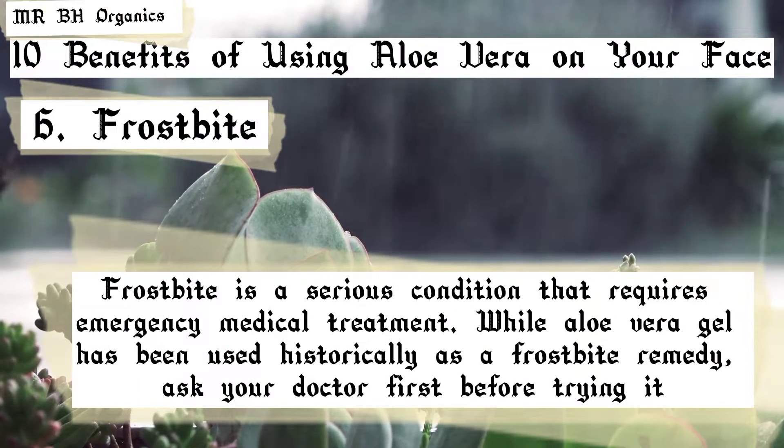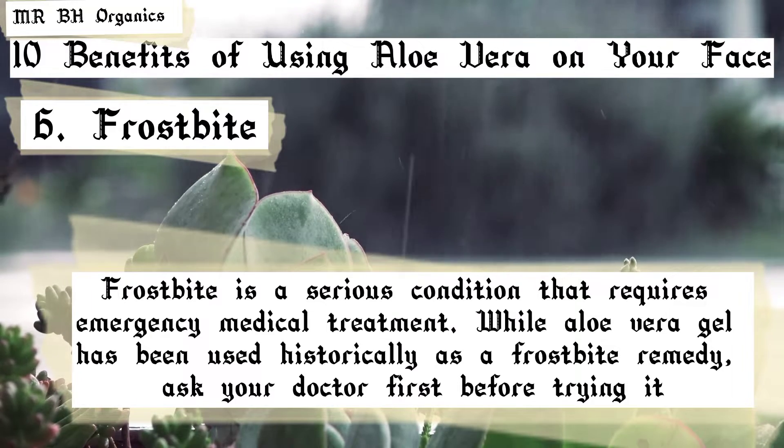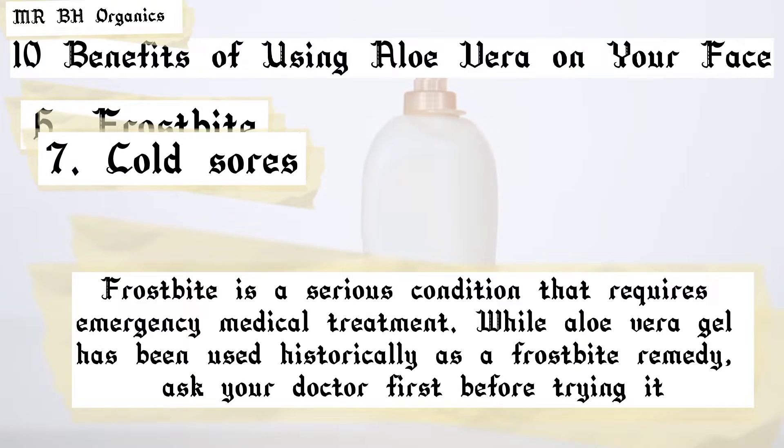6. Frostbite. Frostbite is a serious condition that requires emergency medical treatment. While aloe vera gel has been used historically as a frostbite remedy, ask your doctor first before trying it.